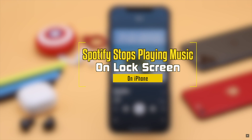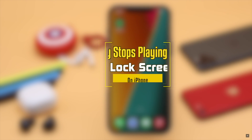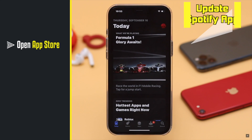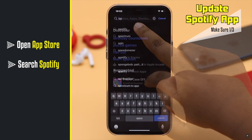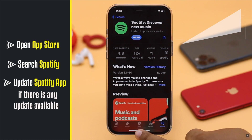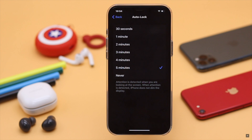First, let's check out the fixes. You need to make sure your Spotify app is up to date, as an outdated app could cause the problem. If there is an update available, install it.